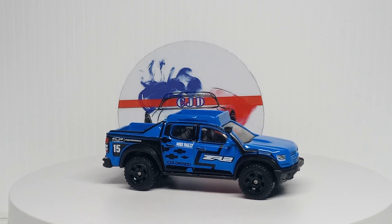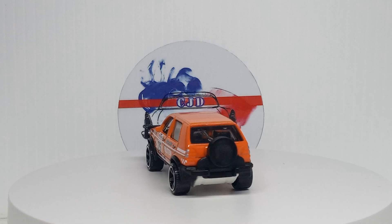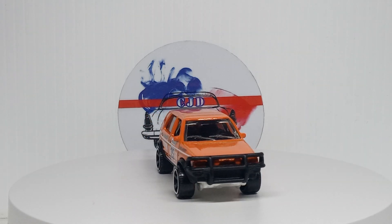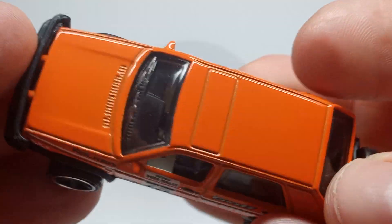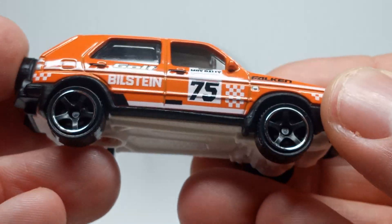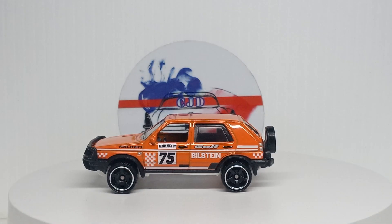Next up we have the 1990 Volkswagen Golf — probably my favorite out of the set and looks to be the most popular too. Looks really sweet in nice orange, rally-looking car, grill, big bumper on the front, wiper. Pretty cool, yeah not bad.